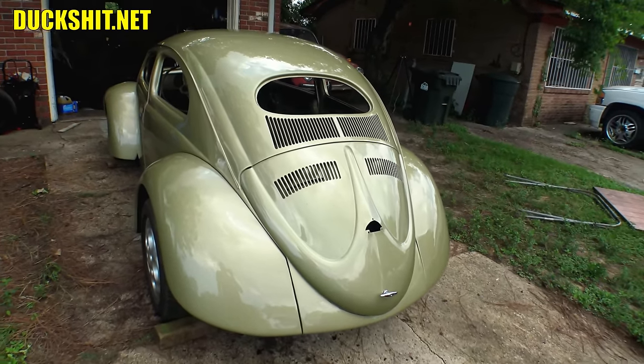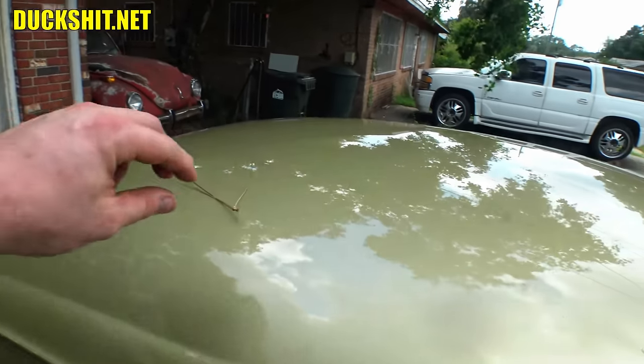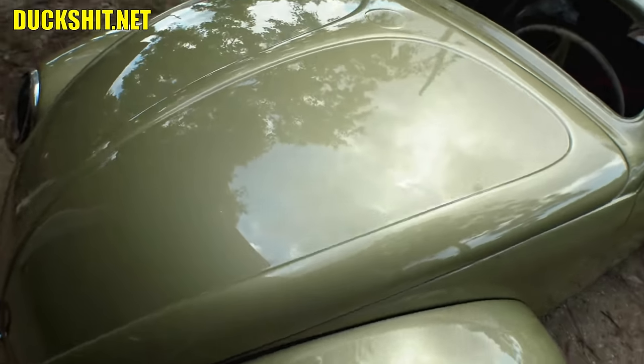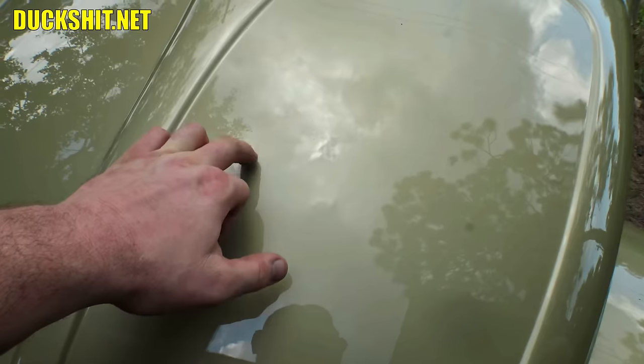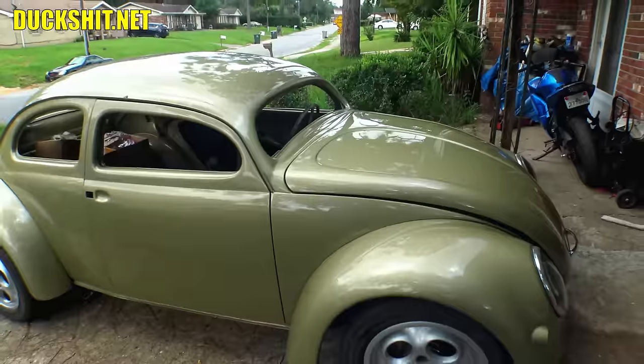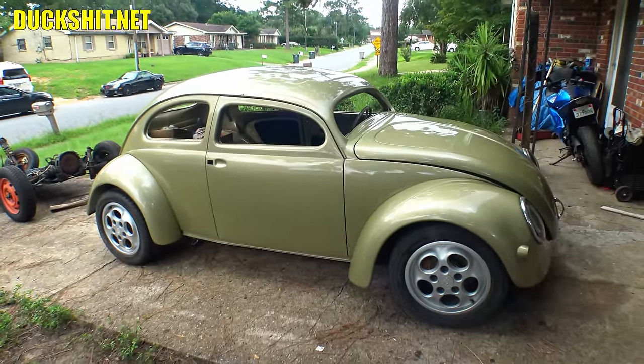Hey look, things are already starting to fall on here — environmental fallout, oh my God. There's a raindrop — hope it's not tree sap. Let's find out. Nope, it's rain. Yeah, there's a raindrop. She loves her rain, that's for sure. Look at that beautiful car. And no sooner I got the car back inside — look what happened. Are you surprised?